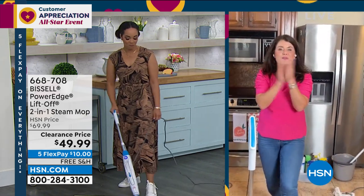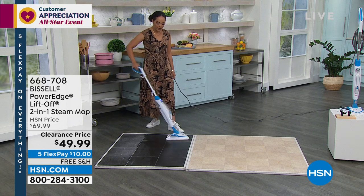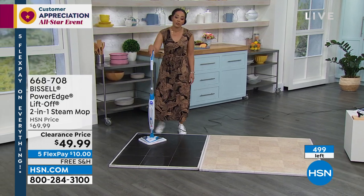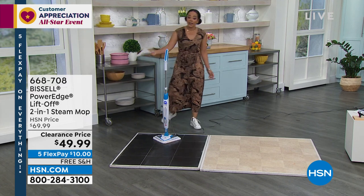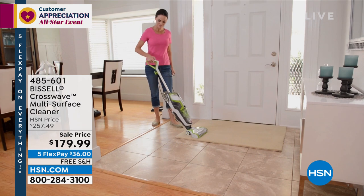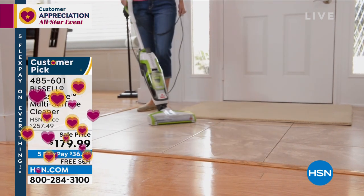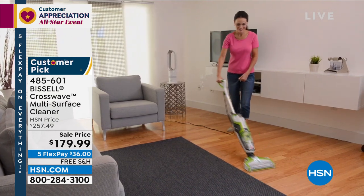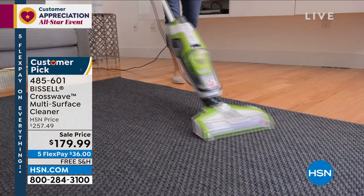When you're done, no bucket needed. I love the swivel too. Jenny's staying with us — we're highlighting all Bissell for this hour. 500 left — less than 500! We've now sold more than we have available. $10 and we'll ship it to you for free. Item 668-708. Now, the CrossWave sale price — when you go to HSN.com and see $257, no — customer service knows it's going to be $179. You're getting almost $80 off and free shipping. Less than 600 left: item 485-601. Over 250 perfect five stars.